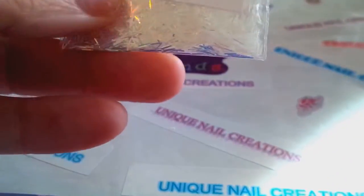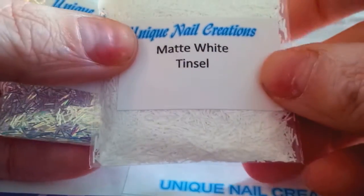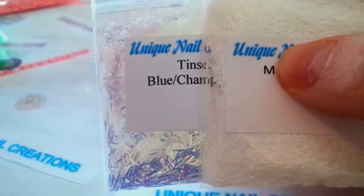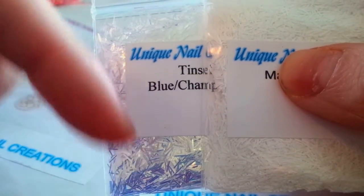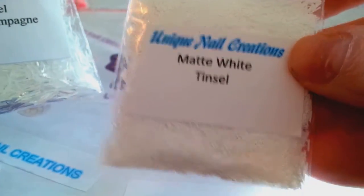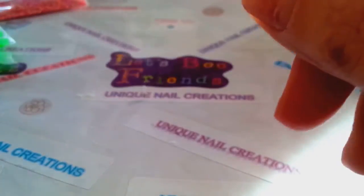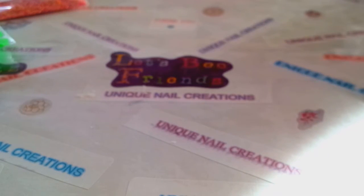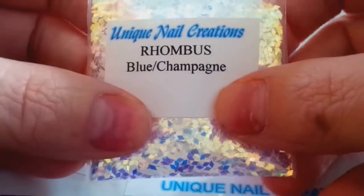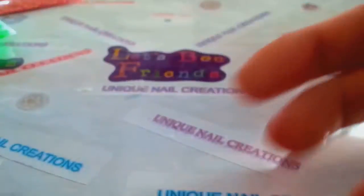I restocked the blue champagne tinsel, and I ordered some of the matte white tinsel as well. If you go into my store and look for the tinsel, it's all in a drop-down where you can pick colors — I have several colors but I just added the matte white. The rhombus in blue champagne also sold out really fast, so those are back available too.